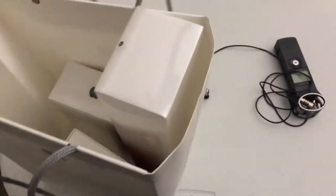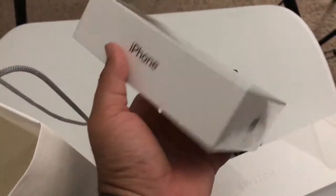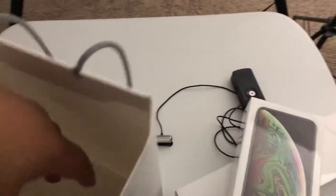I got it. I was able to pick up exactly what I wanted - I reserved them. So here's the Series 4 Apple Watch, here is the iPhone XS Max, 256 gig. And I also picked up a case.